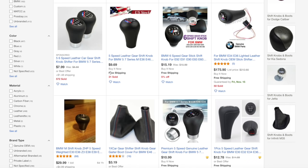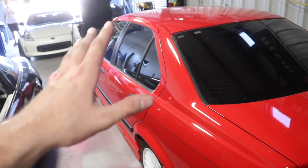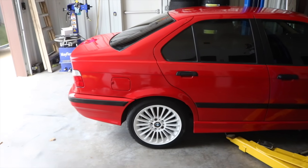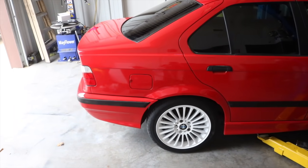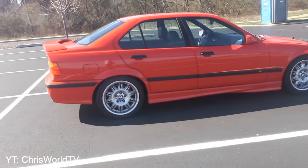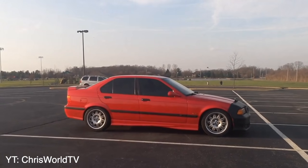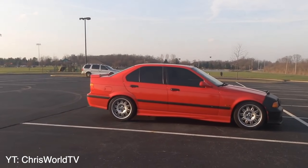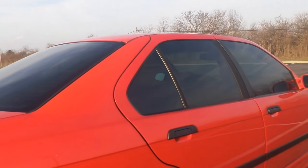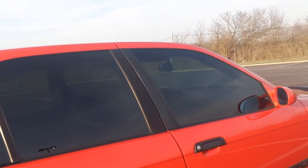Sliding this into number two is window tint for your E36. These cars are old — either they did not come with tint or it's old and crusty. So slap on some fresh tint that might run you a couple hundred dollars. It will go a long way preserving your interior, keeping the heat down, and making the car look and feel a lot better from the inside. If you live in a state where window tint is regulated, make sure to be careful and not get yourself in trouble.